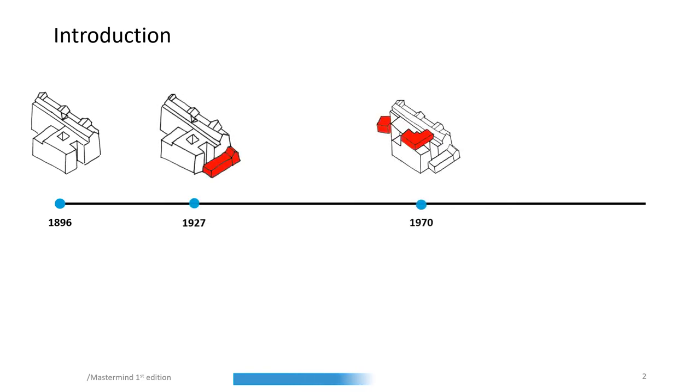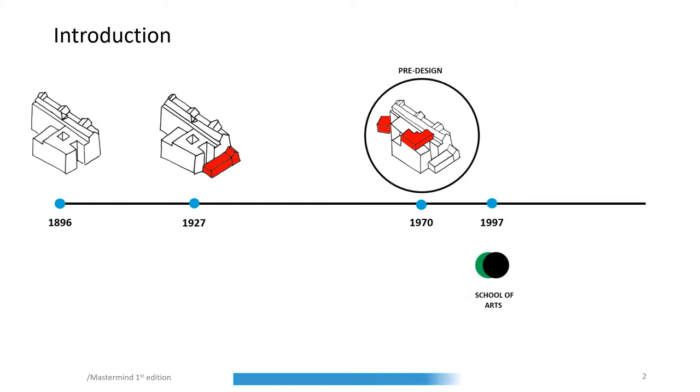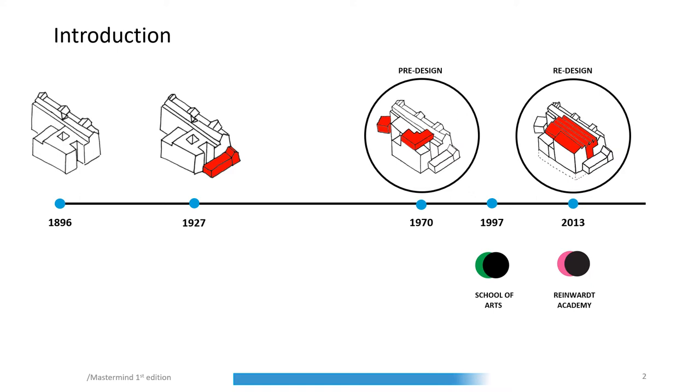The project in Amsterdam is located at the Hortusplantsoen, which was originally built in 1896 as two public schools. With some smaller interventions over the years, the Amsterdam School of Arts became the owner in 1997. The status of this phase will be considered as the pre-design. The redesign was made in 2013 by Marx and Steketee for the Rijnwaard Academy.